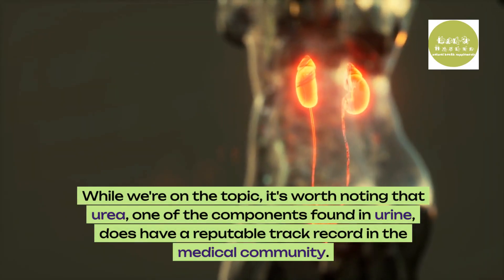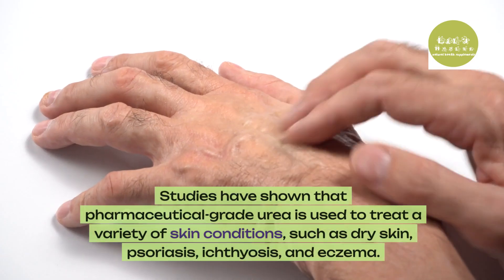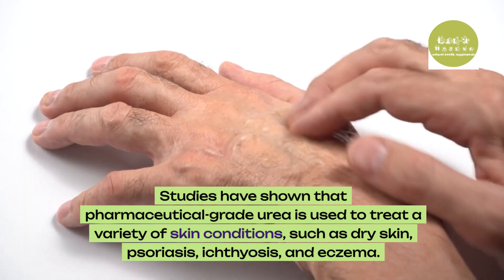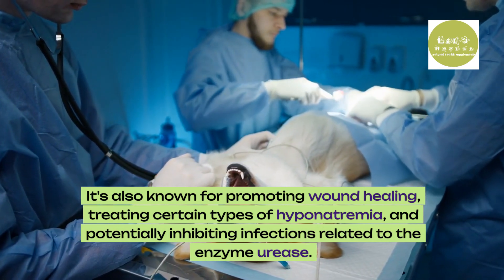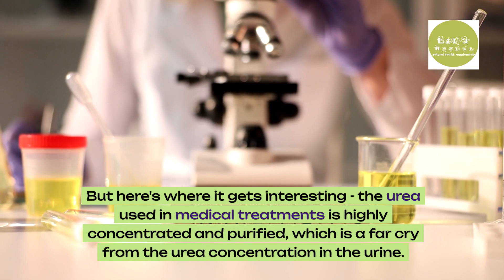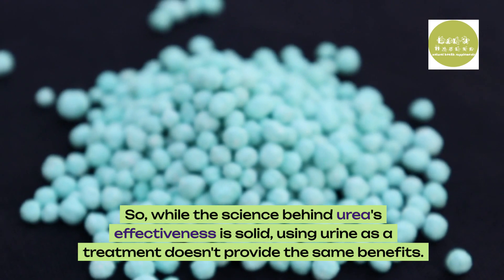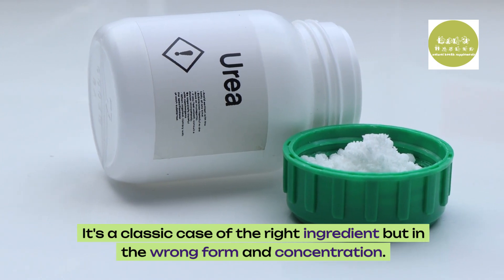While we're on the topic, it's worth noting that urea, one of the components found in urine, does have a reputable track record in the medical community. Studies have shown that pharmaceutical grade urea is used to treat a variety of skin conditions such as dry skin, psoriasis, ichthyosis and eczema. It's also known for promoting wound healing, treating certain types of hyponatremia, and potentially inhibiting infections related to the enzyme urease. But the urea used in medical treatments is highly concentrated and purified, which is a far cry from the urea concentration in urine. So while the science behind urea's effectiveness is solid, using urine as a treatment doesn't provide the same benefits. It's a classic case of the right ingredient, but in the wrong form and concentration.